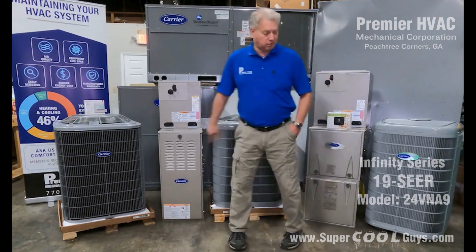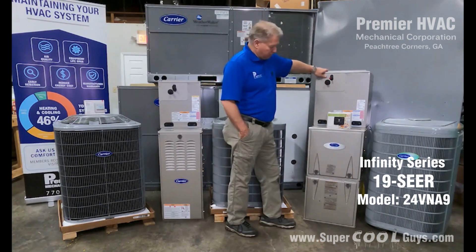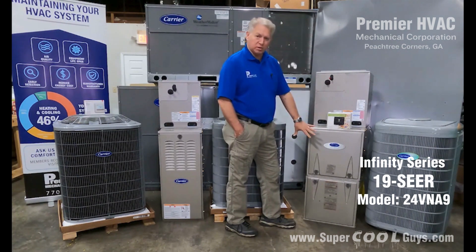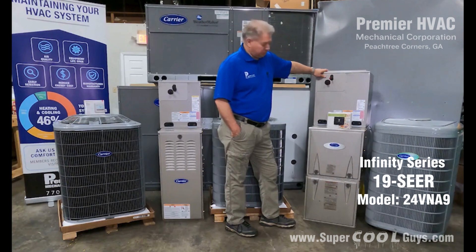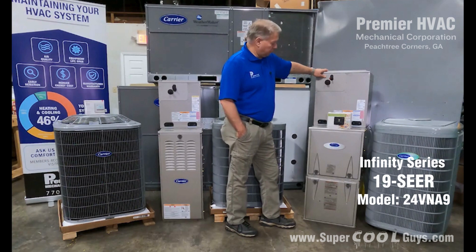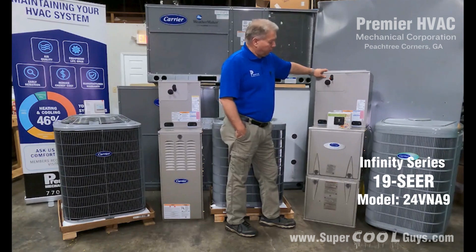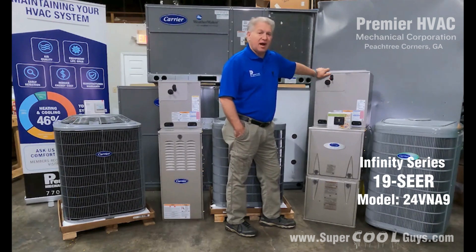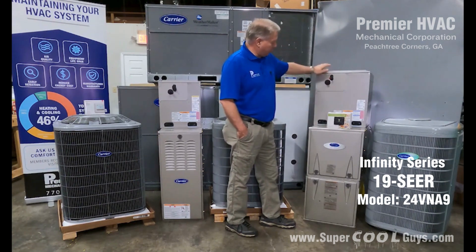Next we have our highest, most technically advanced systems — our Infinity systems. These Infinity systems have variable speed and a communication board inside the furnace. This is actually a high-efficiency furnace at 96%, which by 2028 the Department of Energy is going to require everyone to reach anyway. Right now I have this 24VNA, which is a 19 SEER, five-stage AC. So it's a five-stage outdoor and a variable speed indoor furnace.